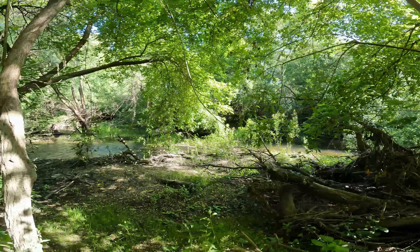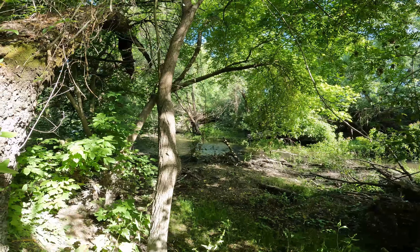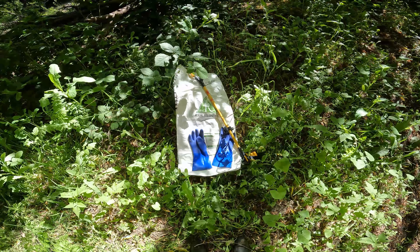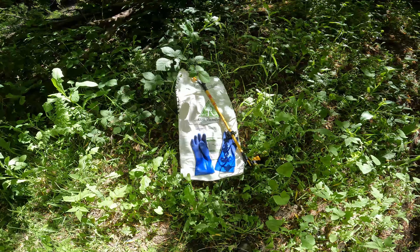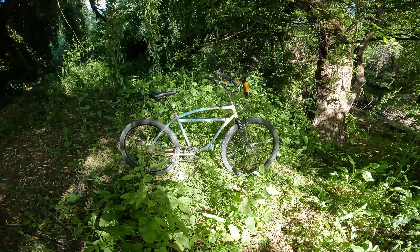There's the creek. Gloves and a good sack are all you need for an environmental cleanup — picker is optional. Parked my bike off trail so I don't have to worry about that getting poached.